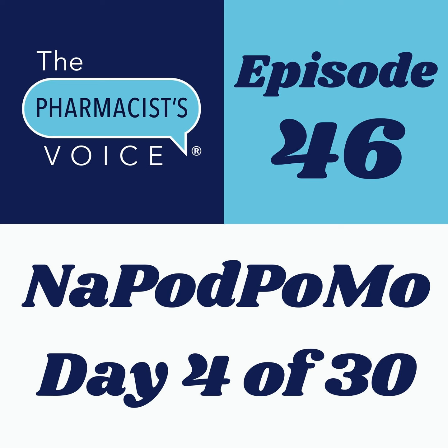It stands for National Podcast Post Month. The goal is 30 podcast episodes in 30 days. Today is November 4th — four down, 26 to go.